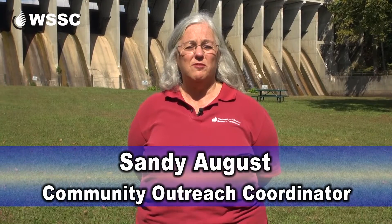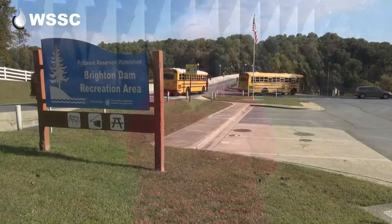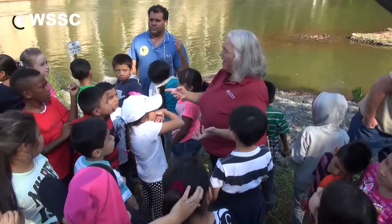Hello and welcome to Washington Suburban Sanitary Commission's Brighton Dam. We've been bringing students here from Prince George's and Montgomery County to visit our dam and to learn a little bit about where their water comes from for about 10 years. What are bubbles made from? Oxygen!